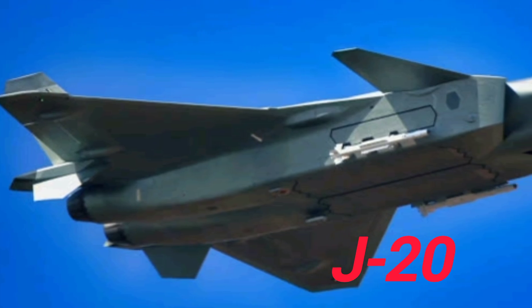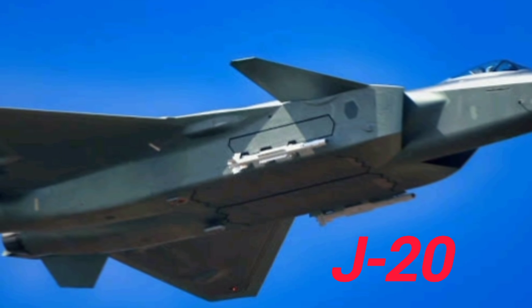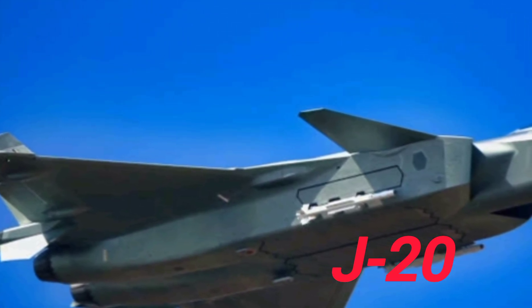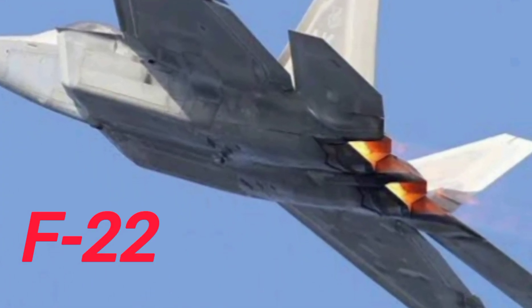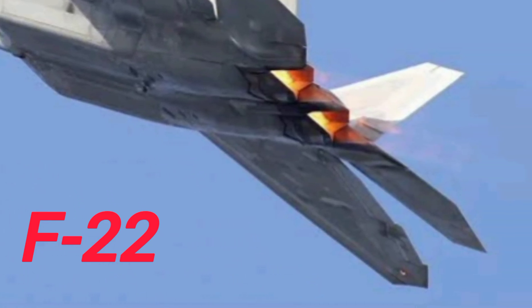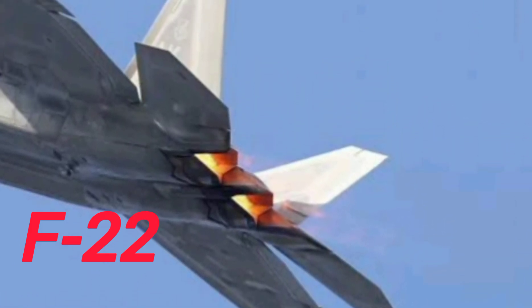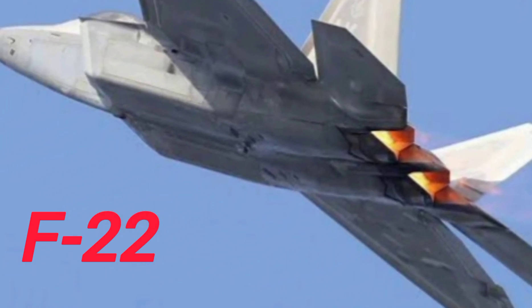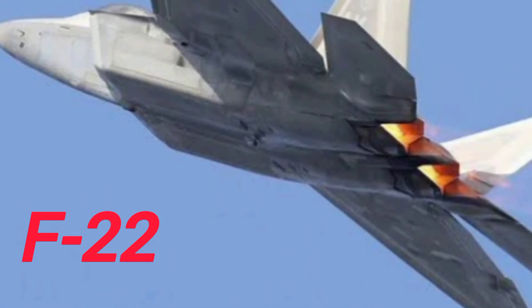When it comes to radar and avionics, the F-22 holds a strong advantage. Its radar can detect targets at long ranges while staying virtually undetected. It can also network with other U.S. assets, including AWACS, satellites, and even ships, giving the pilot an integrated battlefield picture. The J-20's radar and sensors are advancing, but much of their true capabilities remain classified or unverified by third-party sources. There's speculation that the J-20 has decent AESA radar and data link capabilities, but it's still not on par with the sensor fusion technology found in the F-22 or F-35.